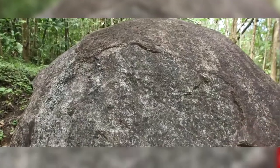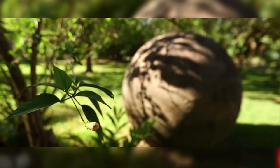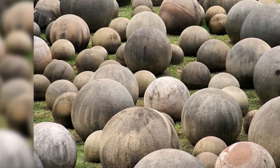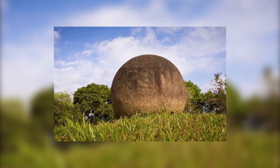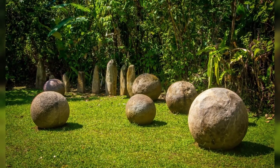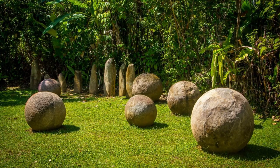At number one: the giant balls of Costa Rica. Workers from the United Fruit Company were clearing land in Diquis Valley, Costa Rica in the 1930s when they unearthed perfectly round stone spheres. They vary in size and weight, but the biggest sphere found weighs 16 tons. Archaeologists confirmed the giant balls are from around 200 BC to 800 AD. Scientists discovered the stones are granodiorite, placed on top of burning coal or fire, and when the heated part turned red, a tool was used to chip off that part.